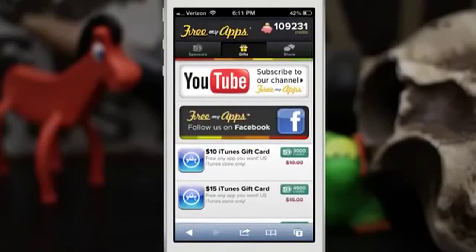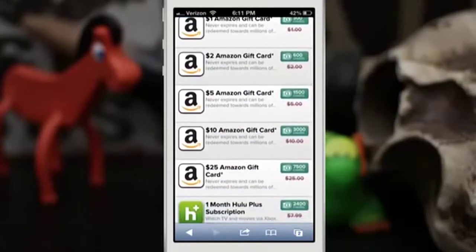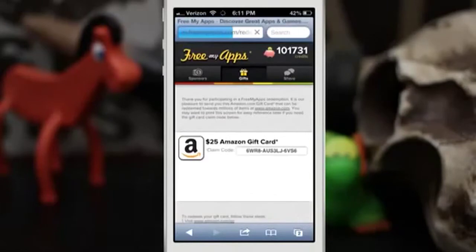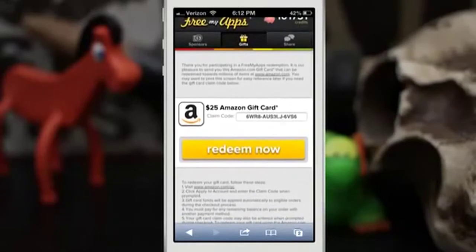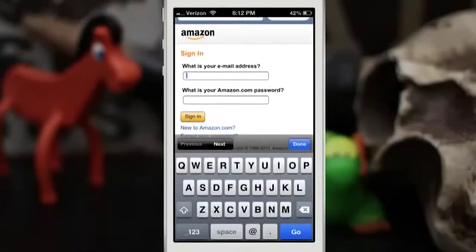In case you're curious, all the apps you download from here are free, so you download free apps and get free gift cards. Let's go ahead and get an Amazon gift card — we're going to tap that, then tap OK, then Next. The gift card code will pop up right there, and we have a $25 Amazon gift card. You can tap Redeem Now and it'll take you to your Amazon account.